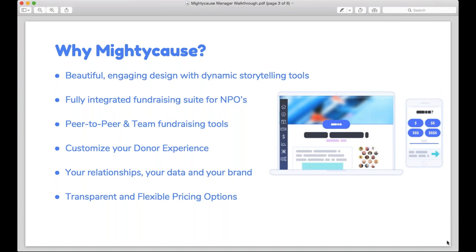A few things to highlight about the Mighty Cause platform and what we find important in designing new tools. This platform has always been focused around nonprofit fundraising, and storytelling tools are front and center — good fundraising is really just telling a good story to your supporters. Throughout the tool you'll see great dynamic storytelling tools, whether on your own campaign or through peer-to-peer and team fundraising tools that allow individual supporters to tell their own stories.